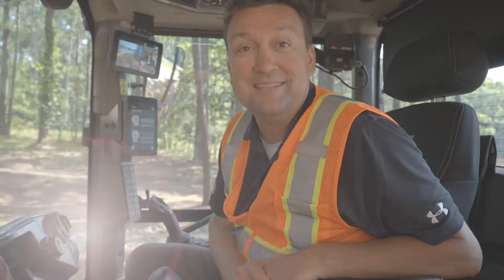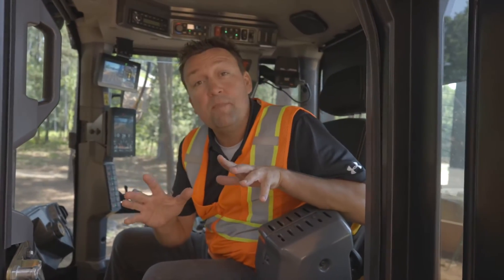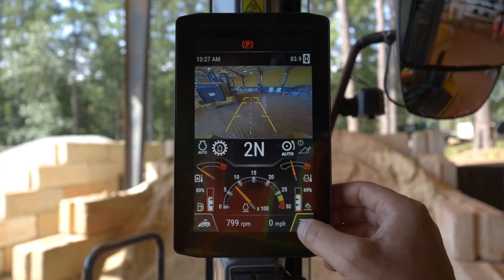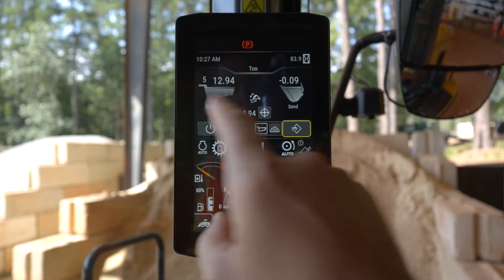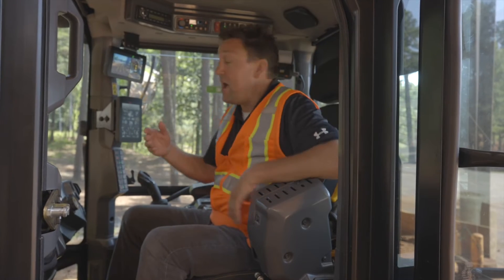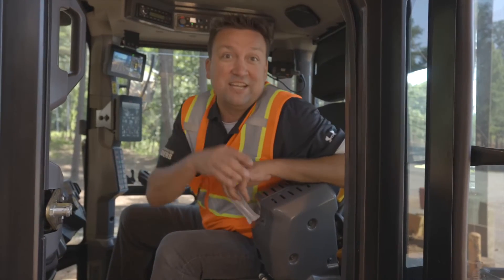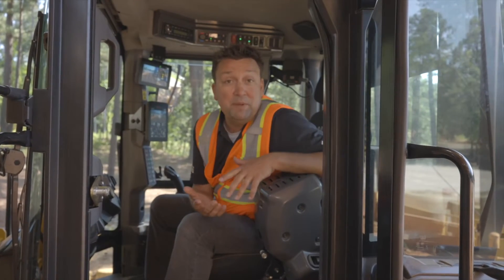Cat Payload is going to be standard equipment with 250 hours of demo on these next gen small loaders. Fully integrated through the screen, I can come over to my Cat Payload screen and at a glance see that over the last five passes somebody threw 12 and a half tons. I can store that payload as work done and it's going to spit out a ticket. As optional equipment we do have a Cat printer, so you can see exactly how much payload this next gen loader moved right through that screen.